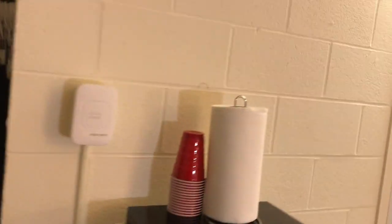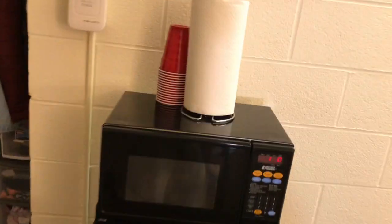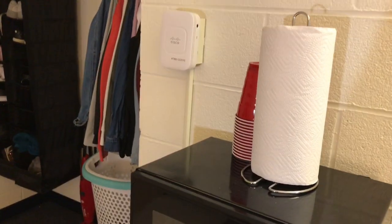Here we have our micro fridge, which was actually supplied by the university. It's just a microwave and a fridge attached — when the microwave is on, the fridge doesn't work. And this is her desk. She has a calendar on the wall and this is her lamp.